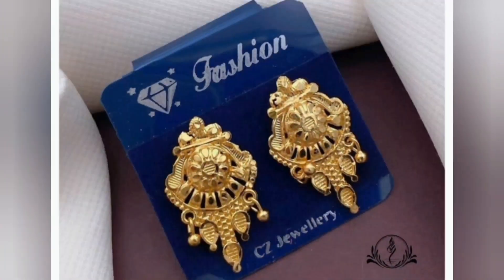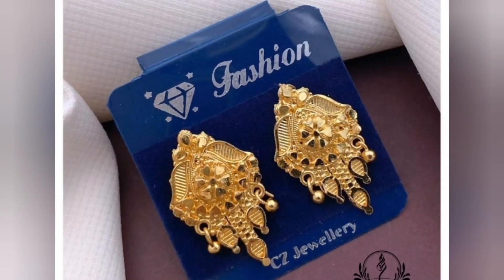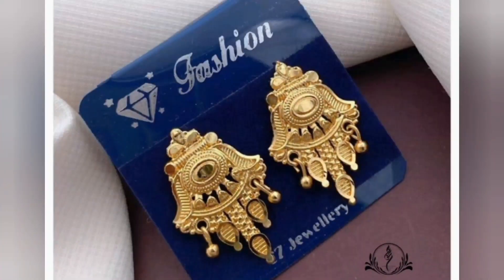So friends, I hope you like these beautiful designs and this collection. For more such beautiful videos, please subscribe to my channel. Thank you for watching this video. Have a great day.